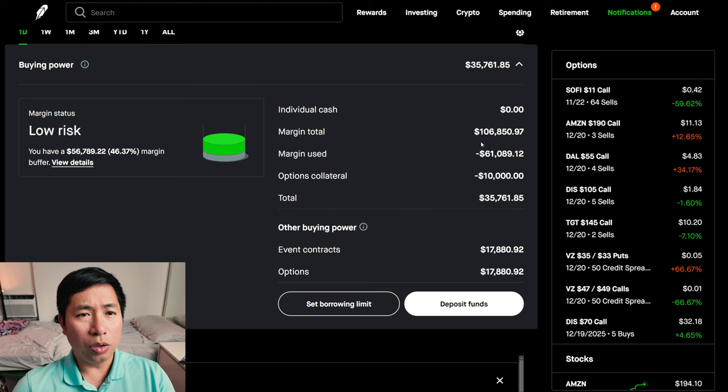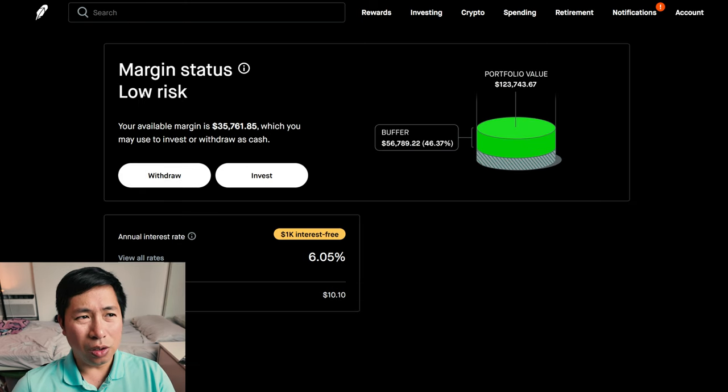This is a margin account. My margin total is $106,850.97. My margin used is $61,089.12. My options collateral is $10,000. This gives me $35,761.85 in buying power. My margin status is low risk. My buffer is $56,789.22. This is how much money I can lose before I get margin called. My annual interest rate is 6.05%. The daily interest I'm paying is $10.10. And I'm borrowing $1,000 of margin interest-free.